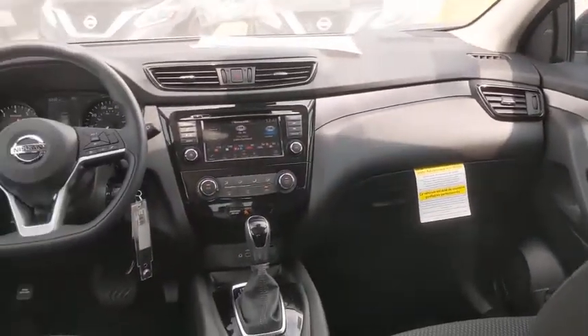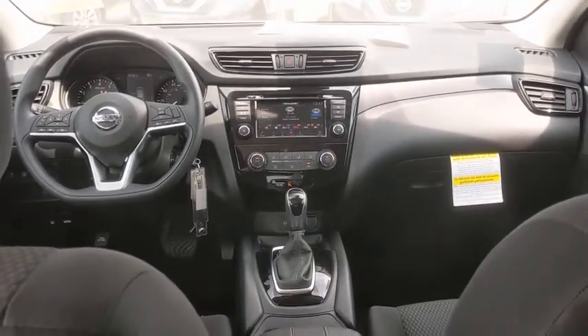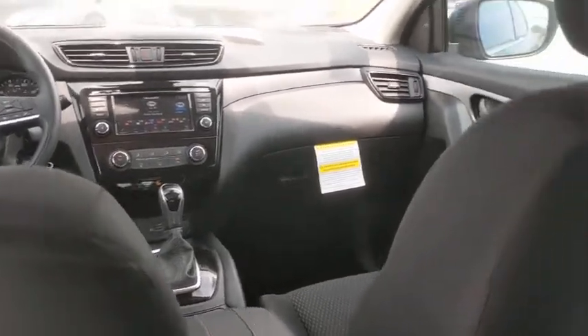Overhead console, brake assist, tachometer, cloth seat trim, rear window wiper, front reading lamps. Come take a test drive today.